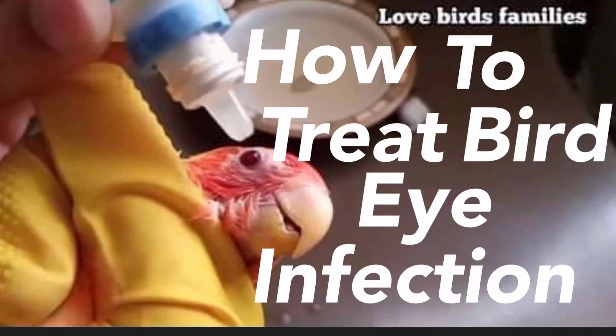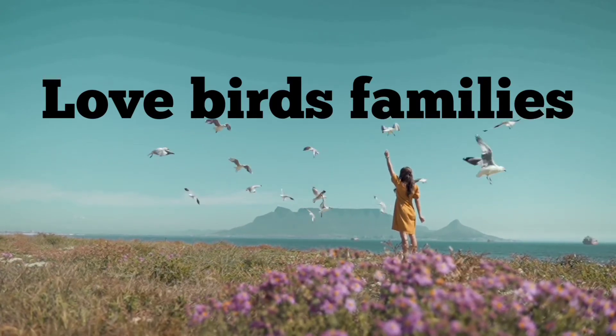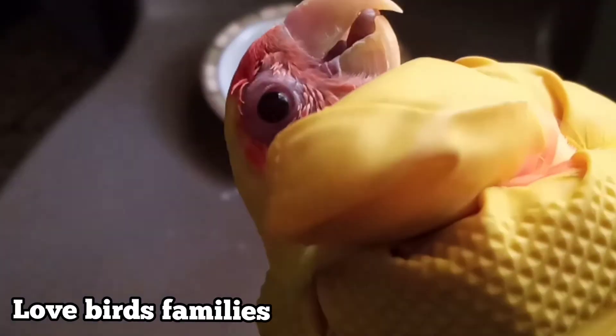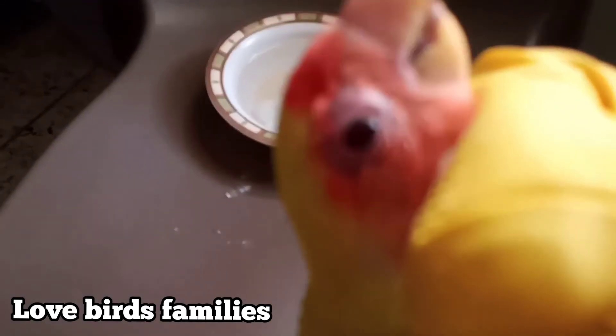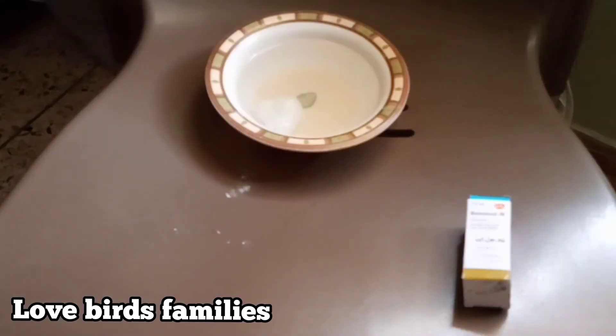How to treat your bird's eye infection. You can see the red area of her eye. Lovebirds are very sensitive birds — they get easily infected by anything.